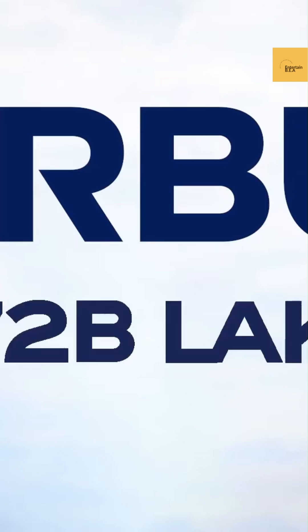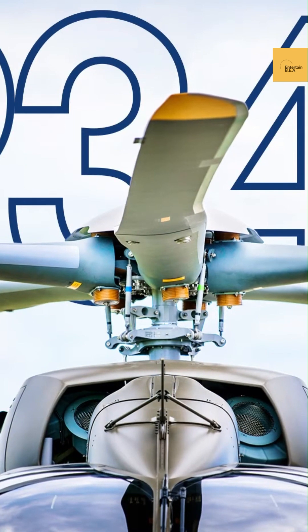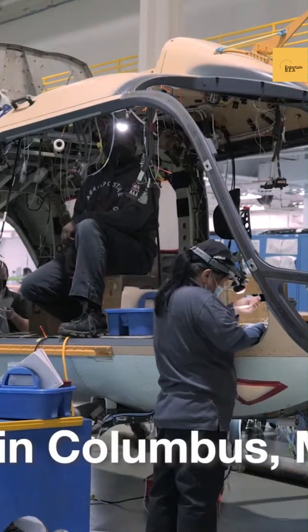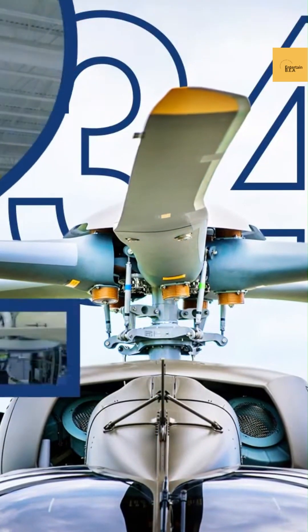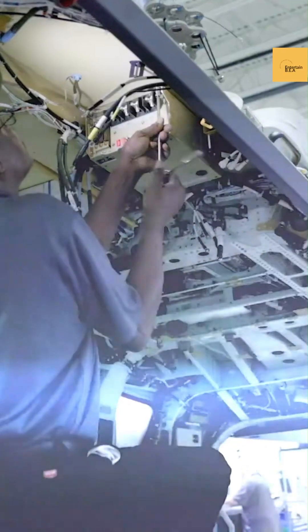Today we're diving into the world of the UH-72 Lakota drone, a remarkable development by Airbus. This unmanned marvel originated as a pilotless variant of the U.S. Army's UH-72B Lakota helicopter. Currently, it's making waves as a key player in the Marine Corps' Aerial Logistics Connector program, aiming to revolutionize how the Marines manage logistics in challenging environments.